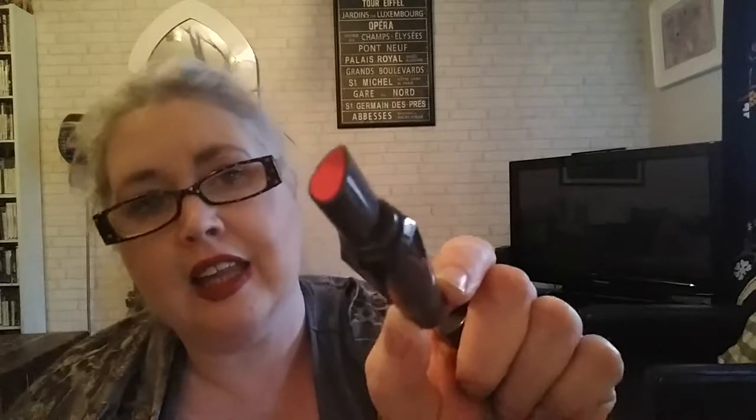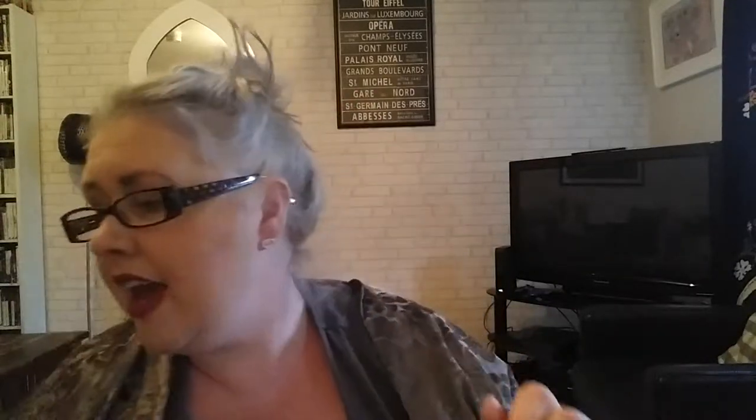There's an Estee Lauder lipstick in a little travel size — I think there's another one in here as well, and I think I only paid $3 for the two of them. This one is in the shade Fuchsia Fever, which I thought was pretty good. And another Too Faced Melted Lip — this one is the squeezy tube version in the shade Chocolate Honey.